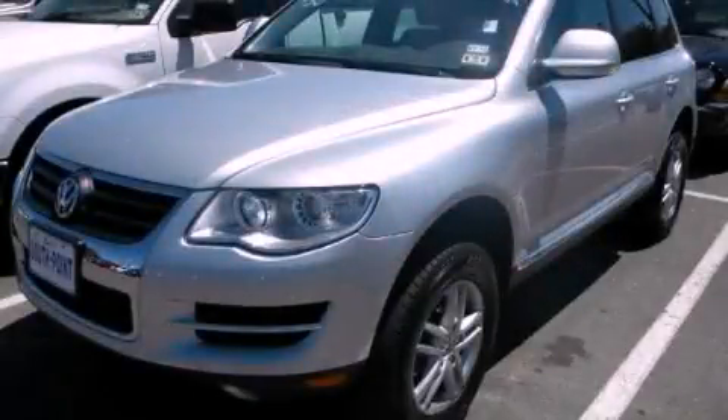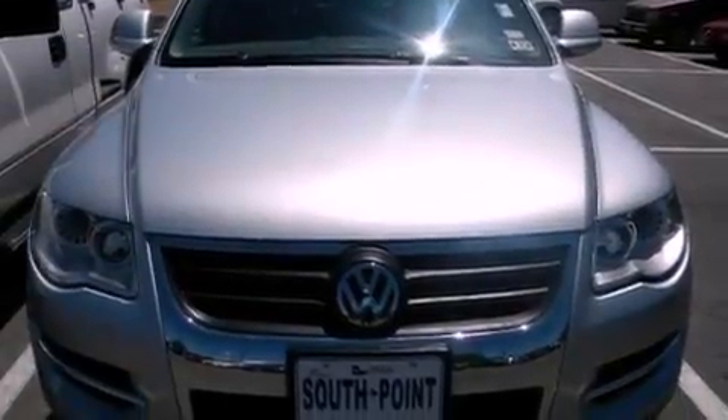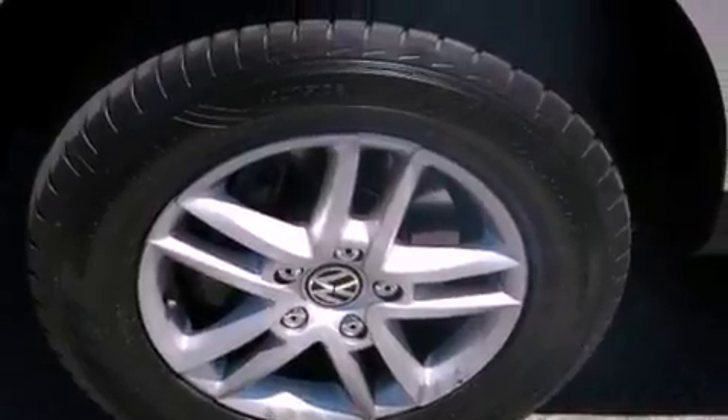This is a 2008 Volkswagen Touareg, for when safety, size, and space are of importance. It features a 3.6-liter six-cylinder engine and an automatic transmission.